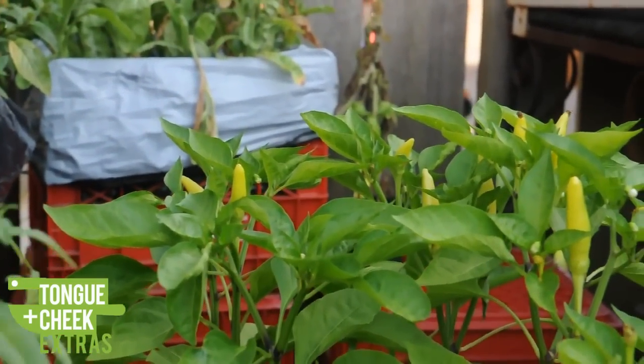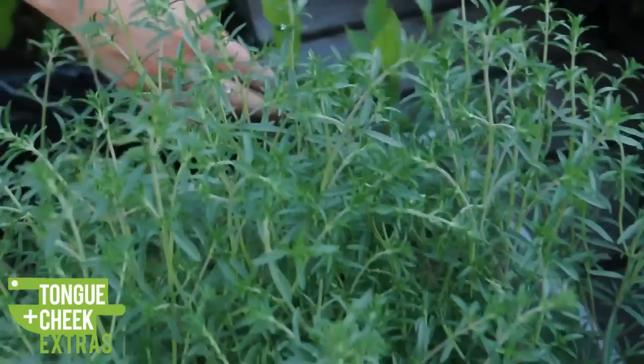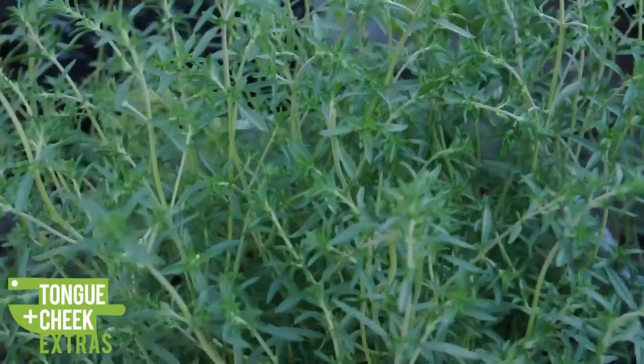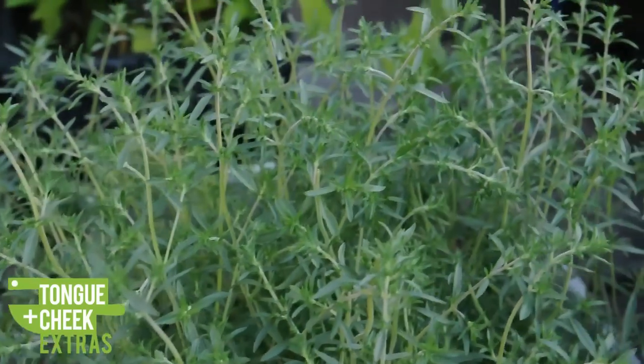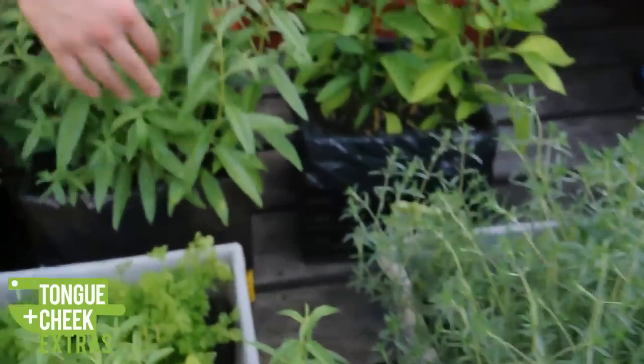We also pickle and jar. We have some fresh lovage right here, which we use from time to time in salads. We also usually use it as a garnish for our Caesars at Sunday brunch — it makes a really nice touch.